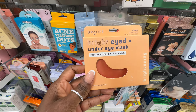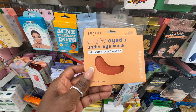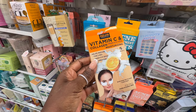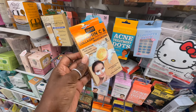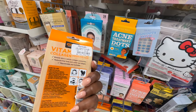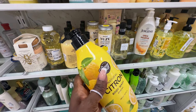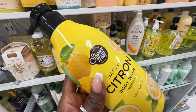These look interesting — Spa Life bright eyed under eye mask. These have green tea, cica, and vitamin E. $3.99. Marshall's also has the vitamin C and collagen under eye pads — they said they're super moisturizing. You get five in here and these are $3.99 as well. You guys will have to drop down and leave a comment — let me know if you take your own soaps and things like that when you travel.